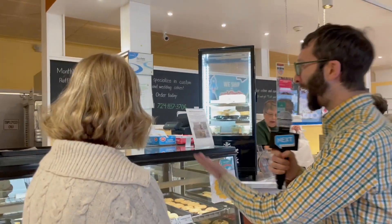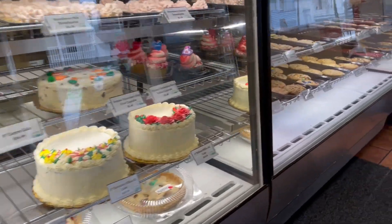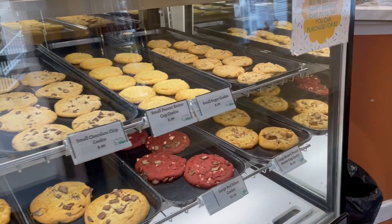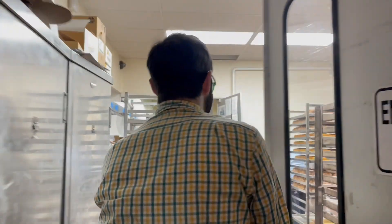So it looks like a normal bakery up front, but in the back there's a lot going on. We are the home of the original Burnt Almond Torte, and we'll be able to see them making that. Let's go back and check it out.